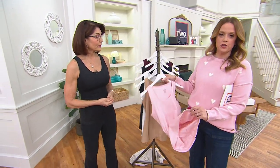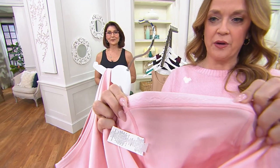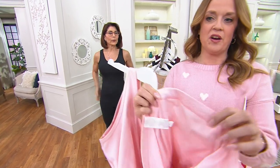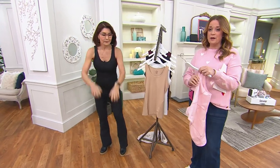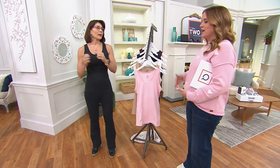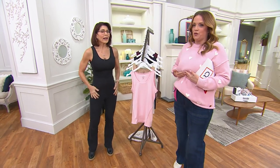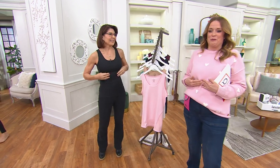I'll hold it up so you can check it out - see that little silicone at the bottom? It holds steady against whatever you're wearing, whether that's your Belle Body pants or your Tommy Copper bottoms. You're not going to have to chase it all day. Have you ever worn a compression garment and an hour in it's bunched right under your chest? You don't have to worry about that with this one at all.